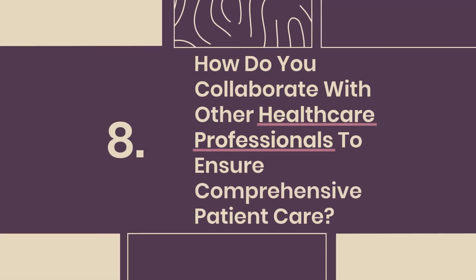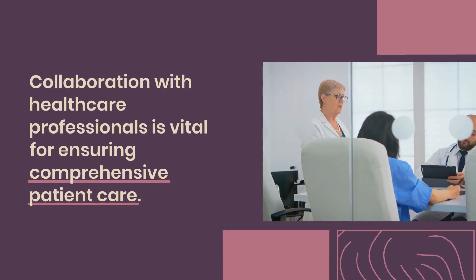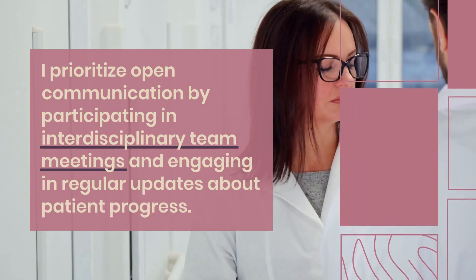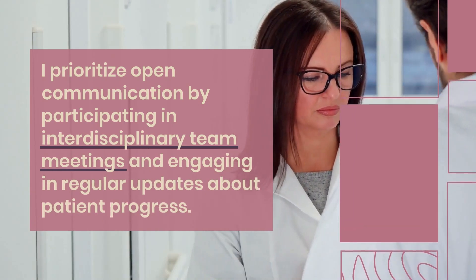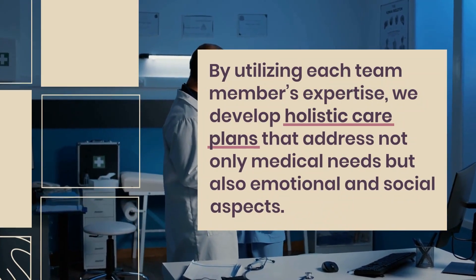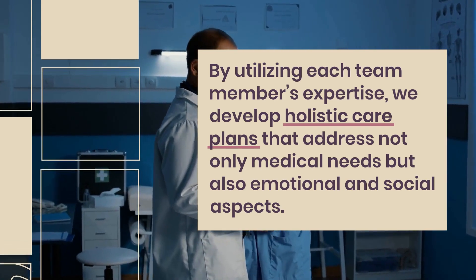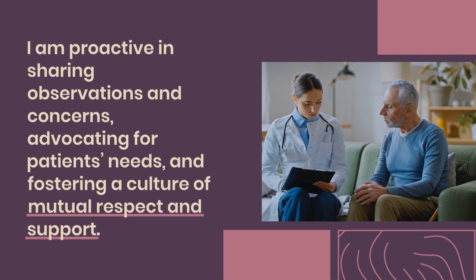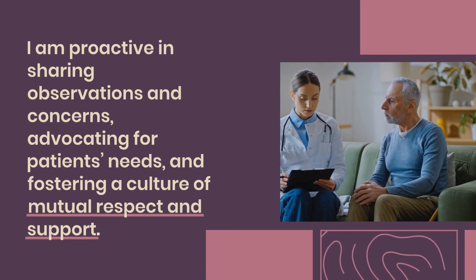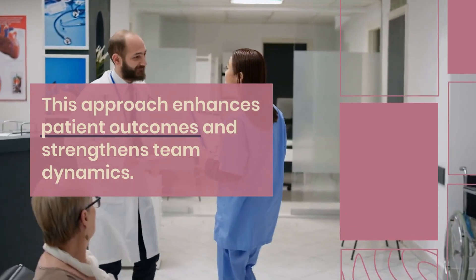Question 8: How do you collaborate with other healthcare professionals to ensure comprehensive patient care? Collaboration with healthcare professionals is vital for ensuring comprehensive patient care. I prioritize open communication by participating in interdisciplinary team meetings and engaging in regular updates about patient progress. By utilizing each team member's expertise, we develop holistic care plans that address not only medical needs but also emotional and social aspects. I am proactive in sharing observations and concerns, advocating for patients' needs, and fostering a culture of mutual respect and support.